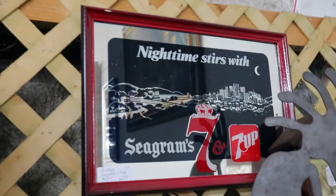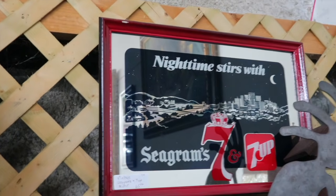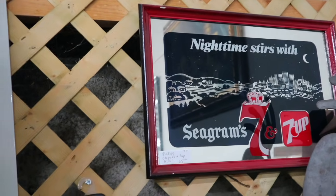Seagram's N7-Up — that's a good combination. It looks like something from about 1980 with the red and black together. It's priced at $65, but that's the era people are starting to collect.